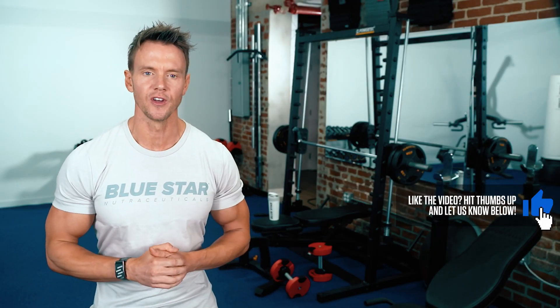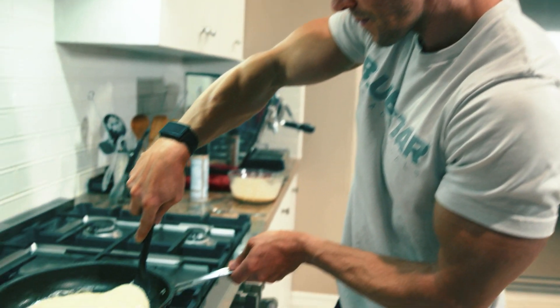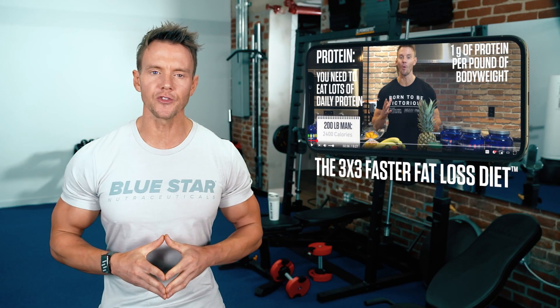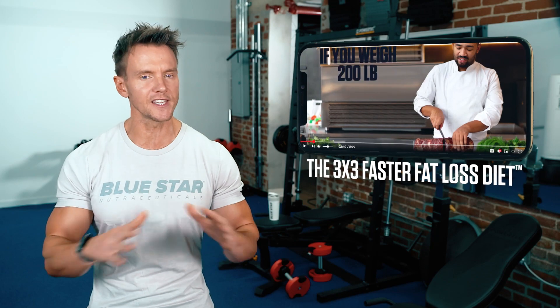Now when it comes to nutrition to help amplify your results, it's really simple. I follow the 3x3 Faster Fat Loss diet plan — no lugging around Tupperware, no starving on lettuce leaves, just quick convenient fat loss with a diet you can actually enjoy. We've got a video already on the channel all about it, so we'll add a link in the description so you can learn all the details there.